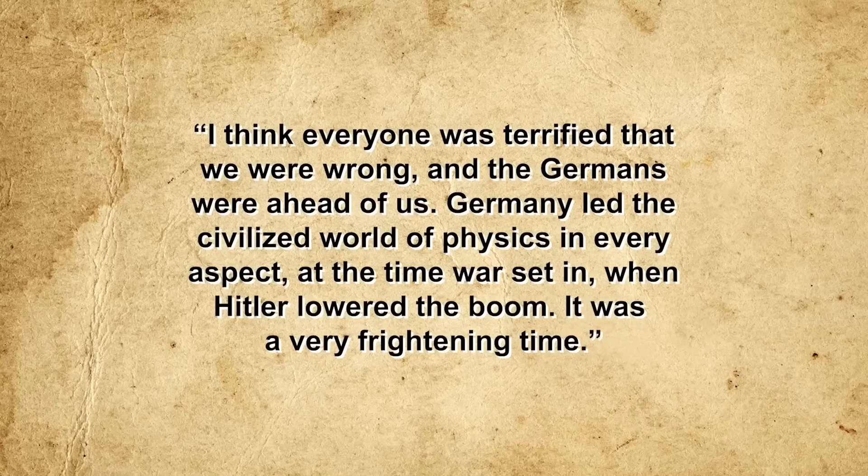At the time of the Manhattan Project's inception, many scientists despaired that the Allies were at least one to two years behind the Germans in nuclear research, with physicist Leona Marshall Libby recalling: 'I think everyone was terrified that we were wrong and the Germans were ahead of us. Germany led the civilized world in physics in every aspect. At the time war set in, when Hitler levered the boom, it was a very frightening time.' A lack of reliable intelligence sources, however, prevented the Allies from gauging the progress of the German atomic bomb project. The Manhattan Project thus became a blind race against an unseen enemy whose actual capabilities could only be guessed at.